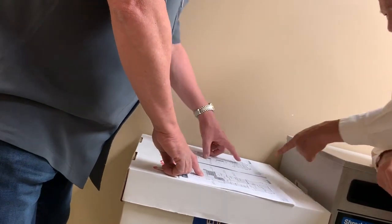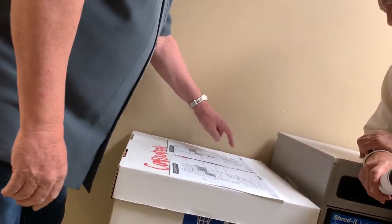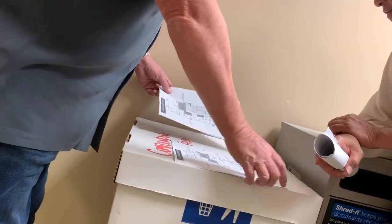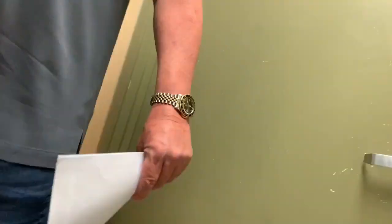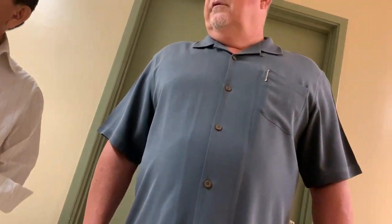So this is the downstairs. Yeah, we put a lab in here — that's down here, we can't go in there, but that's a tenant. A lab right here. That's a new tenant — they signed six months ago, a five-year deal. What kind of tenant? A laboratory. What kind of lab? Medical lab.